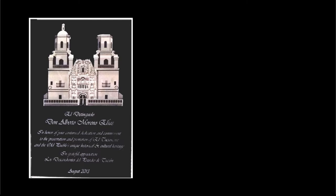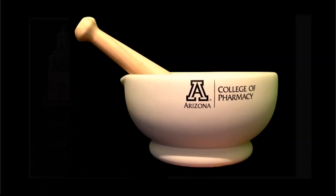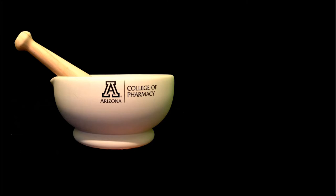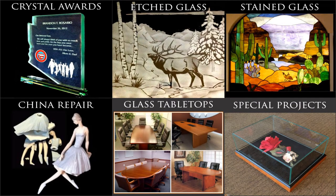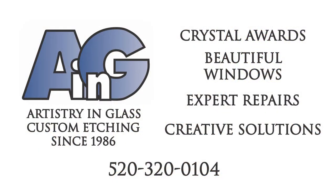So if you want an exquisite etching of the San Xavier Mission — the White Dove of the Desert — or unique glasses made from the actual wine bottles used in your father's wedding, or if you need to engrave a mortar for your chemistry professor or rescue a treasured folk art vase, take a look at our website to see the amazing range of services available at Artistry and Glass — your local family-owned resource for crystal awards, beautiful windows, expert repairs, and creative solutions.